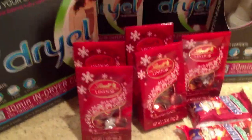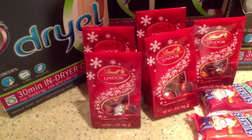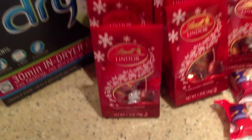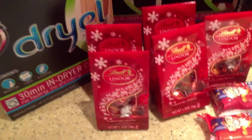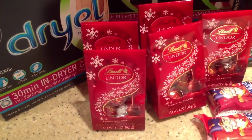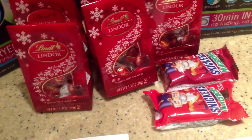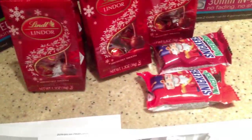When I was in Rite Aid today, they had a whole big clearance section, and these Lindor 1.3-ounce little bags are in a clearance section for 33 cents, so you may want to check those out. These here at Walgreens were 12 cents — the Snickers Nutcracker. I think we had those before, so those may be good fillers.